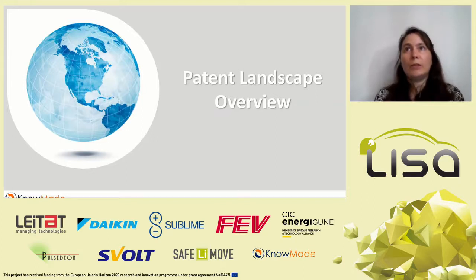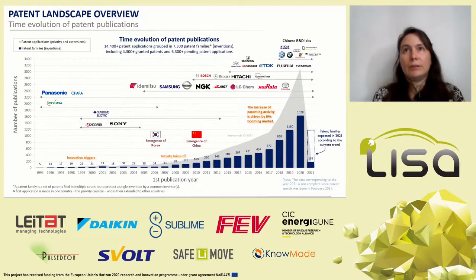The first part of the presentation will reveal the main IP dynamics and IP players, and then a second part will focus on solid electrolyte materials. Until March 2021, more than 7,300 patent families have been published, including about 4,000 granted patents and 6,000 pending patent applications. The first patent applications related to inorganic solid-state batteries were published in the 1970s. The level of activity really took off in 2008 and accelerated significantly from 2017, driven by the booming market of electric vehicles.